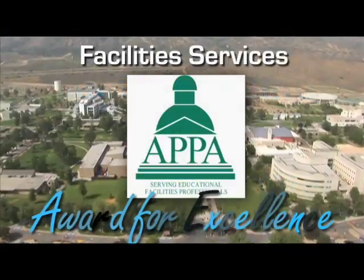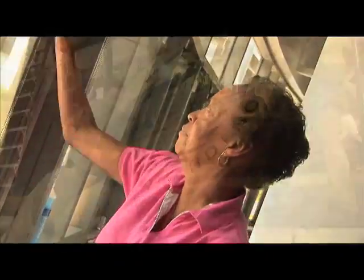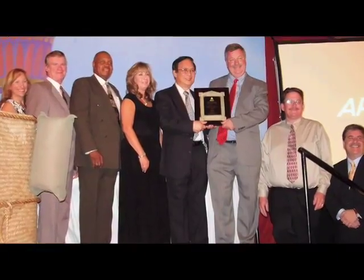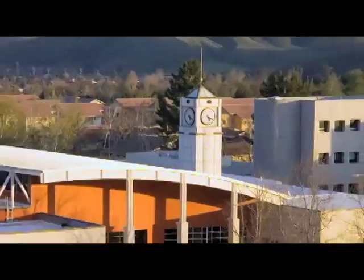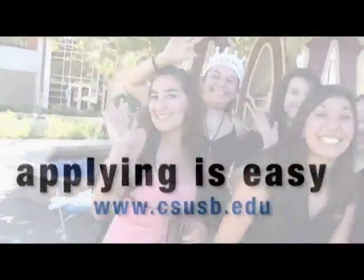The Facility Services Department was honored with the highest national award by APA for outstanding practices. Cal State San Bernardino joined a select list of top universities around the nation to ever receive this award. Personnel teamed to produce the Come Here, Go Anywhere recruitment video, which won CASE's second highest award in its national Circle of Excellence competition.